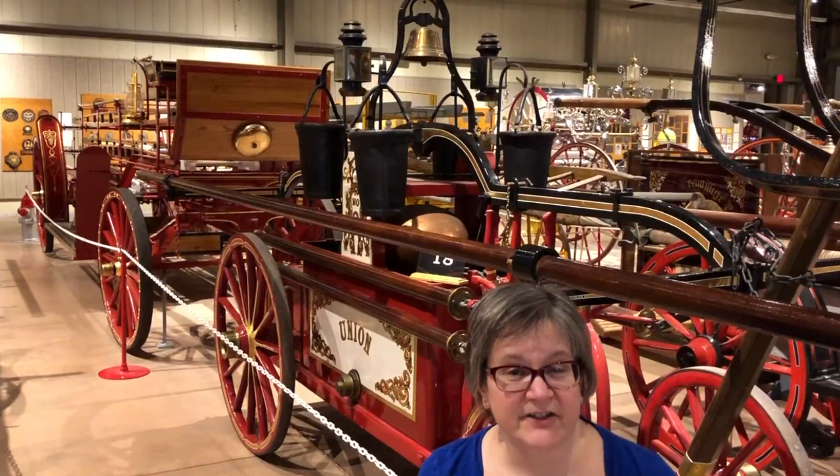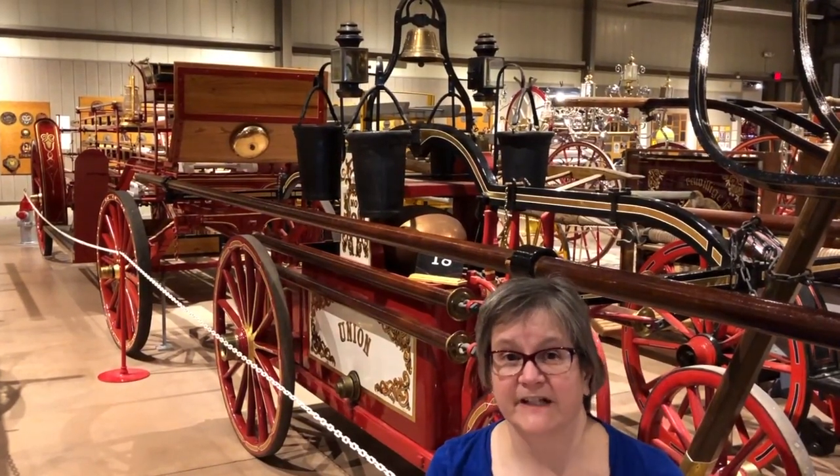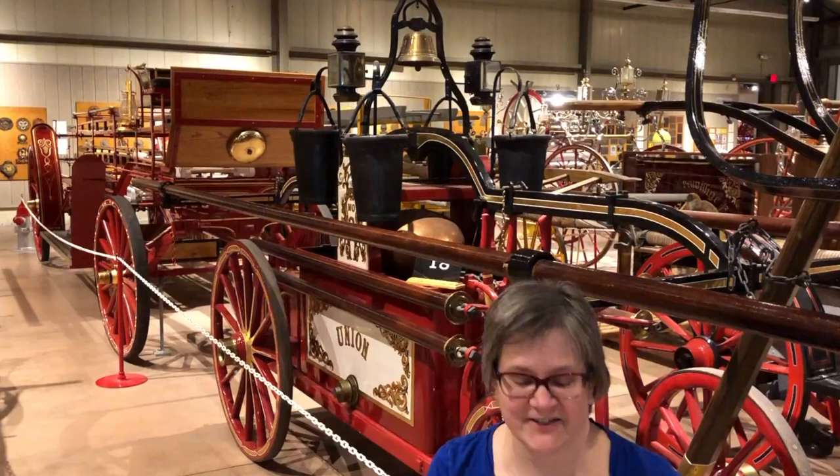Hi, I'm Barbara Rimkunis and this is your Exeter History Minute. I'm coming to you today from Phoenix, Arizona to talk about Exeter's Hunnaman fire engines.